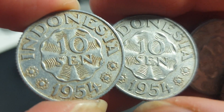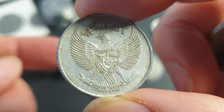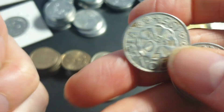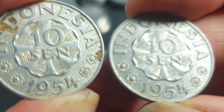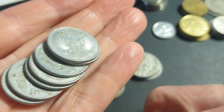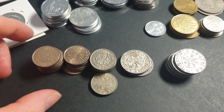In third world countries they probably still rely on cash quite a lot. On the back we have the coat of arms of Indonesia. In this condition it's probably worth about a dollar or two, so that's why I sell them as a lot. This is probably the nicest condition that you want to get.